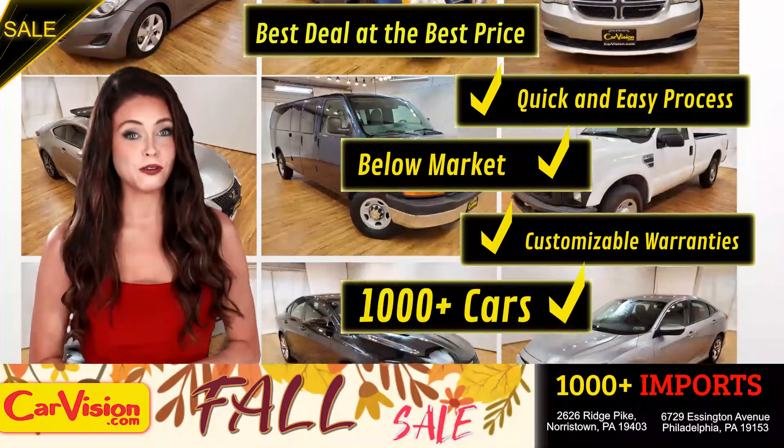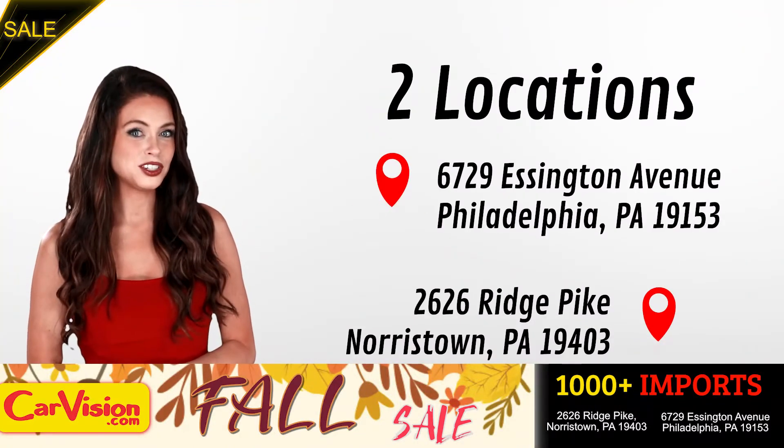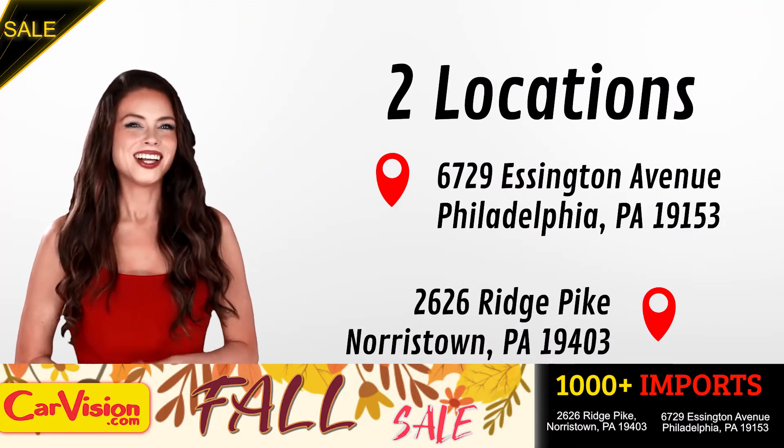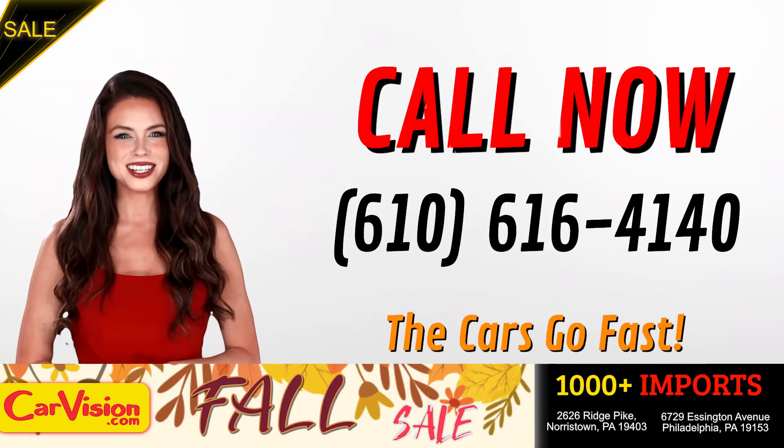A curated inventory of over 1,000 plus imports in two convenient locations in the Philadelphia region. Call now to book this ride before someone else does. The team looks forward to meeting you in person.